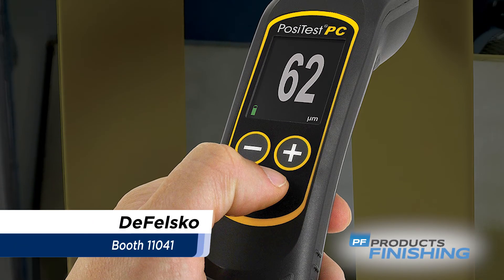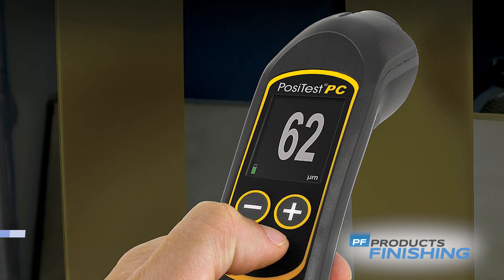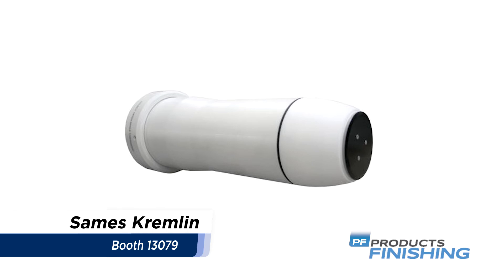Defelsko manufactures a variety of inspection instruments, including the PosiDetector, the PosiTest, and the PosiPin.